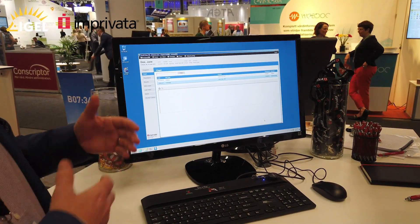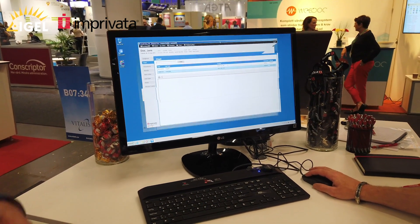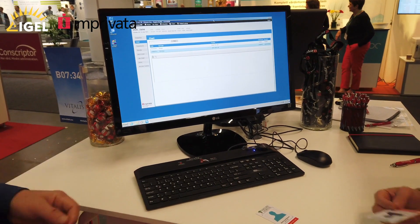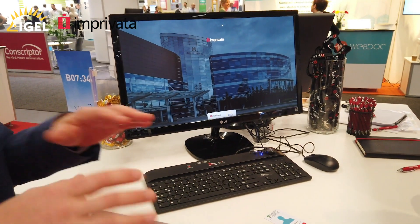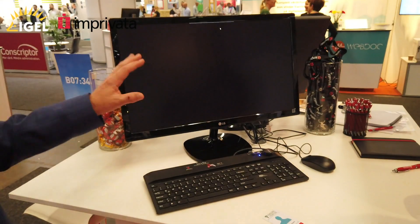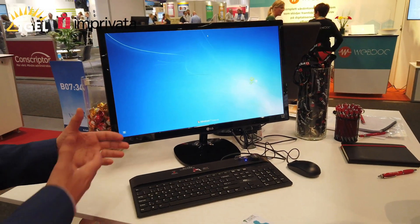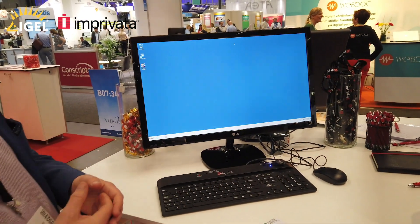When I've finished using the computer I can walk away from it. I can tap my badge to log out again, or another clinician can come along and just tap their badge, and because of the way we're embedded on the IGEL device it will automatically switch the users over, spin up the new VDI session for the new user, and allow them very rapid access into the EMR solution and access to patient data.